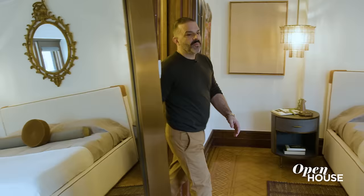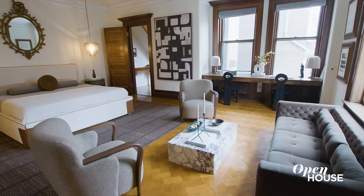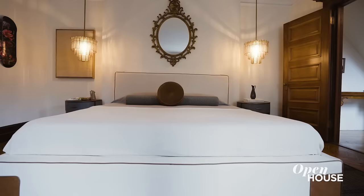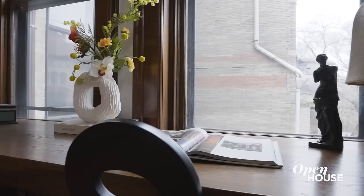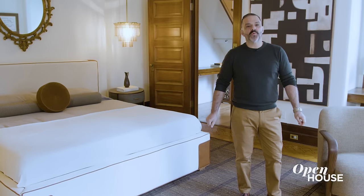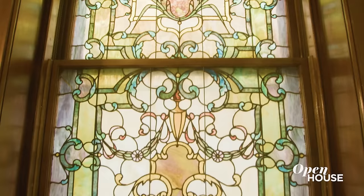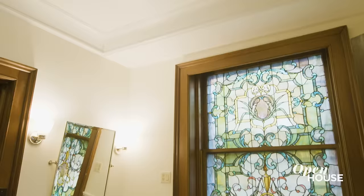My goal in designing the primary suite was to create a serene and calm environment. The bedroom has three zones: the sleeping area with a modern king-size bed, a sitting area starring this mid-century inspired sofa, and even a workstation with a pair of sculptural chairs by Sarah Sherman Samuel. The dressing room comes with original stained glass and beautiful intricate closets, and even the bathrooms have these beautiful stained glass windows.